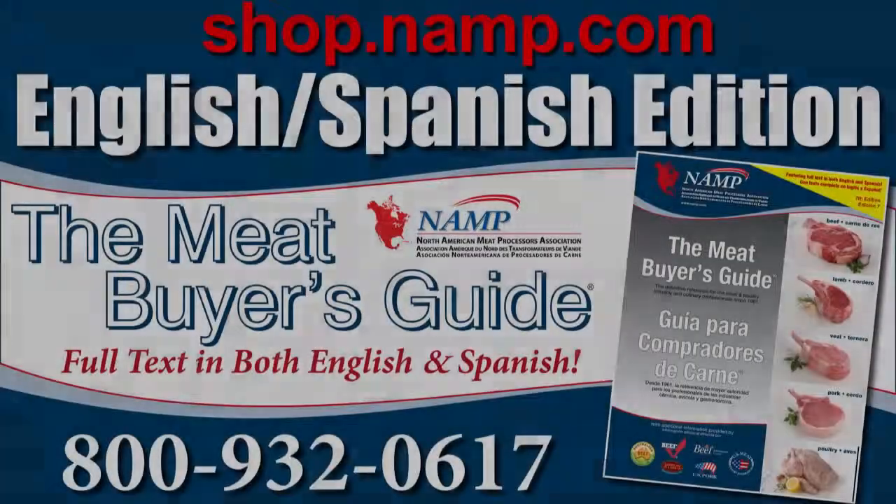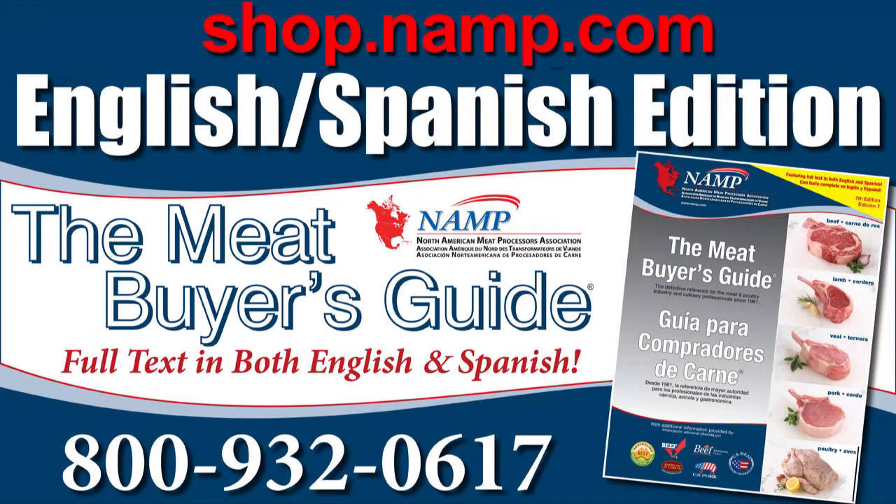This concludes our look at the NAMP 7th edition of the Meat Buyer's Guide. Ask about the full side-by-side Spanish translation version when you order your copy today at shop.namp.com, or give us a call at 1-800-932-0617.